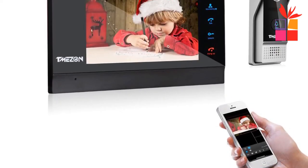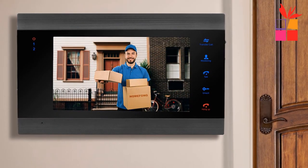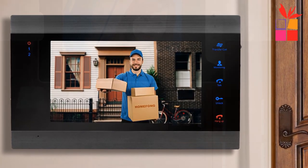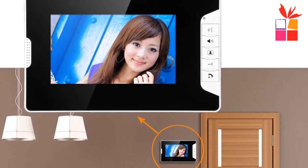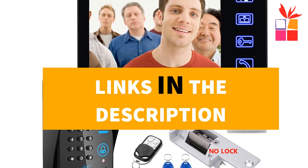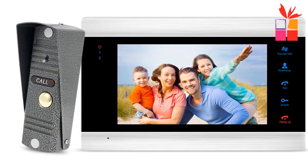Hey guys! In this video, we're going to be checking out the top 5 best buy video doorbell with monitor. I made this list based on my personal opinion and research, and I have a list of them based on their quality, durability, price, and more. I've included options for every type of consumer, so if you're looking for the best product money can buy, well, this is the product for you. If you want more information and updated pricing on the products mentioned, be sure to check the links in the description down below. Ok, so let's get started with the video.